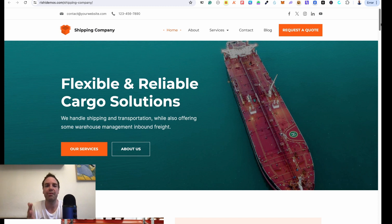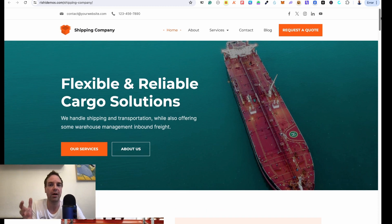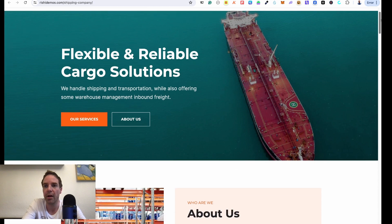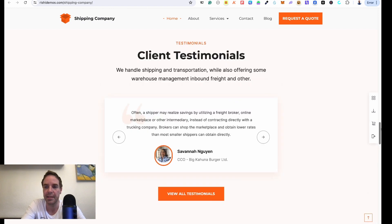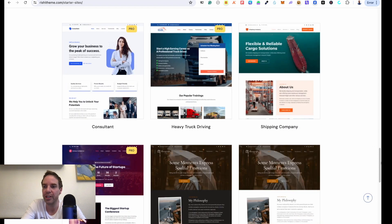With Rishi you can change everything using Elementor — if you don't like the buttons or any element, you can customize it. It's great for starting out so you don't have to start from scratch. All the pages are there: services, contact us, blog, about us, and so on. You can fully customize it, add stuff, delete stuff — it's a solid starting point.